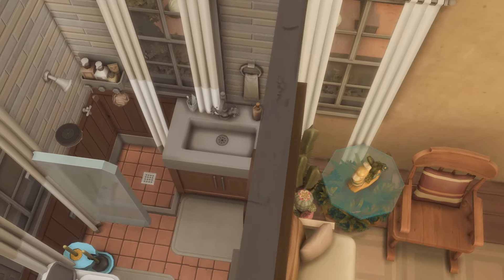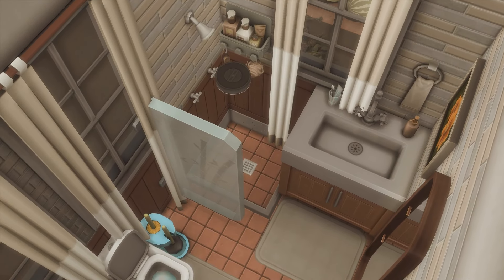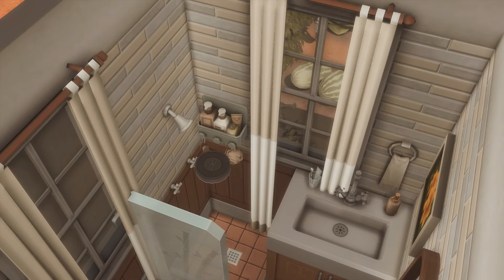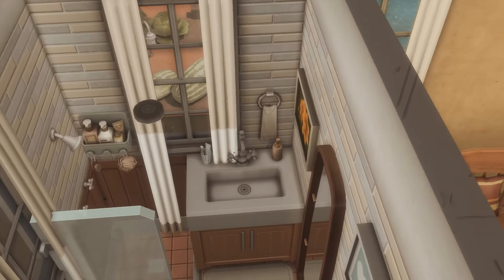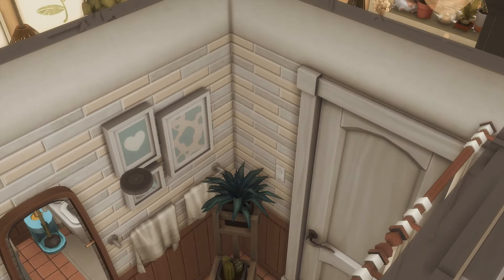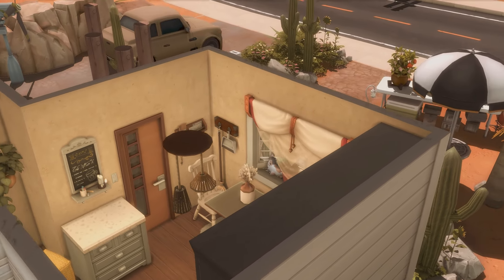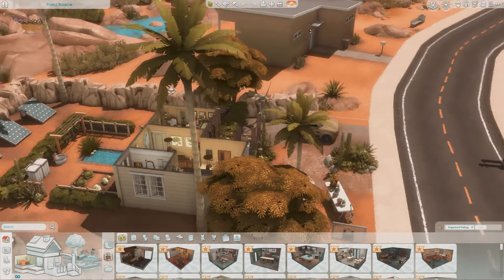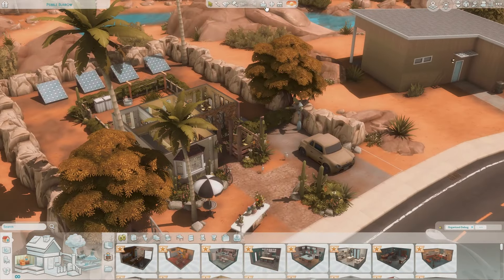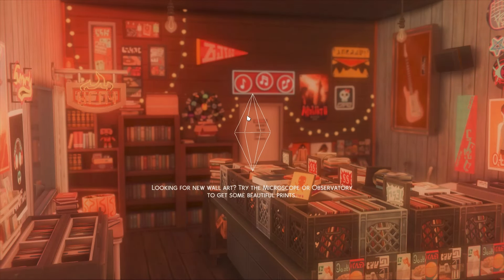Then there's the little bathroom — I like how they made a sunken shower by lowering the platform. And of course there are pictures of flowers and plants. This is the perfect plant-lover sim house. I'm also going to show you another house by this same creator.